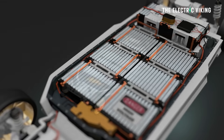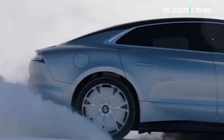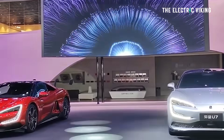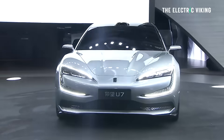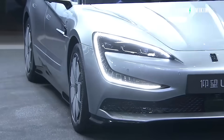BYD is saying that the Yangwang U7 is positioned as a million-dollar class new energy flagship. The price actually starts at $89,800 US dollars — about $90,000. It's not the best-selling vehicle in this class; there are other vehicles from other manufacturers selling much better in this ballpark.